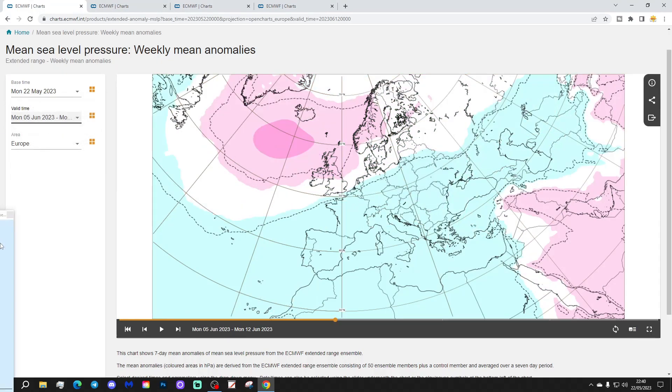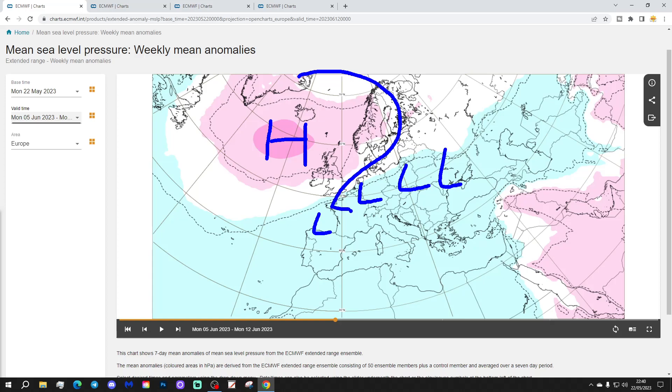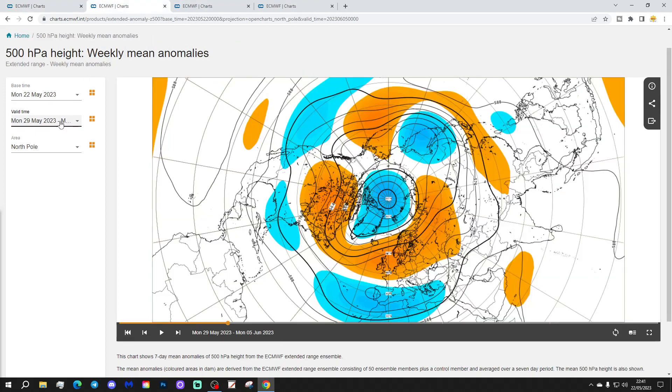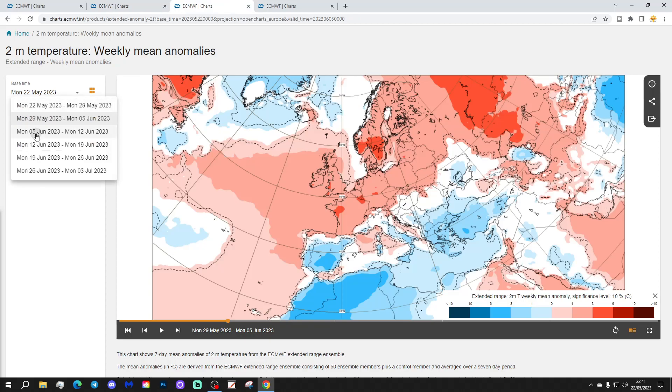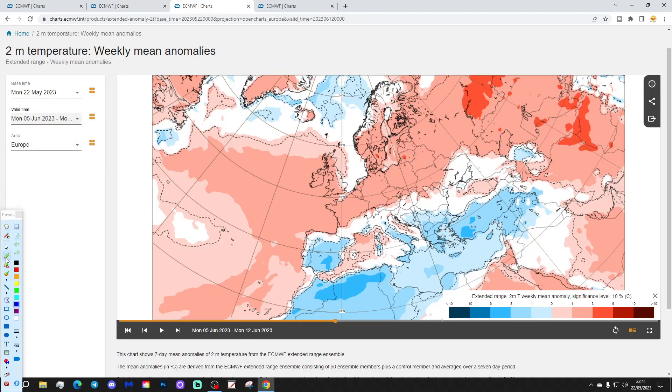Week three covers June 5th to 12th. High pressure is on the move out into the Atlantic, with low pressure perhaps starting to push a bit further northwards. The position of high pressure could bring some cooler air into northern and western parts of Europe. The 500 millibar heights still show a large anticyclonic signal across much of northern Europe, but the high pressure is more centered towards the Atlantic, which probably keeps the coolest air at bay. Low pressure remains very much in evidence across southern Europe.